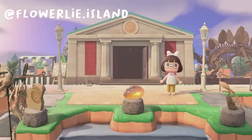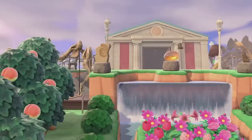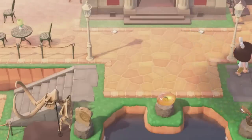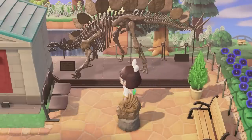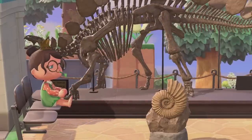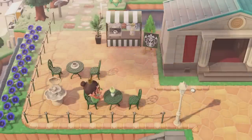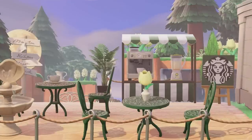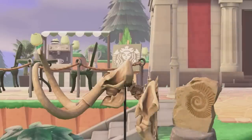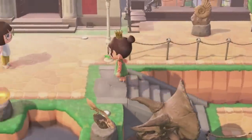Next is this design by Flowerly Island on Instagram. This one was so nice and neat and pristine. I loved the staircases leading up to the museum — she had her orchard and a little flower garden in front, and it looked so nice and clean. She had a seating area on the right side with some fossils, which looked really cool and satisfying. She also had a Starbucks cafe on the left side — I love that she used green furniture and a green-and-white stall to match the Starbucks theme. I really liked the pathway she used.